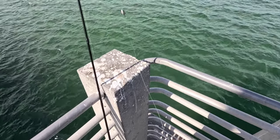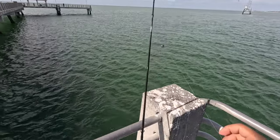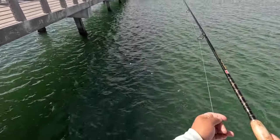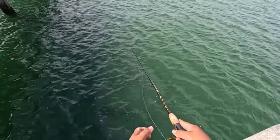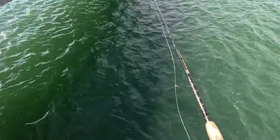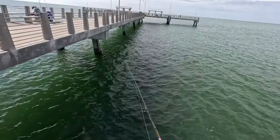You guys let me know what that was — could have been a grunt, I guess. I think that's another species that's out here. The heavier weight is working though, probably getting it down there where it needs to be. Just had another little bite.